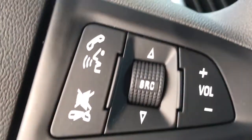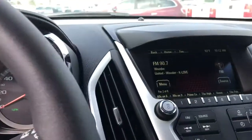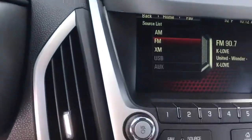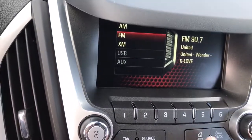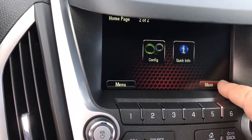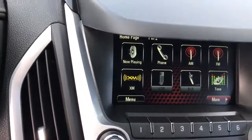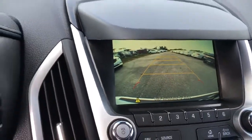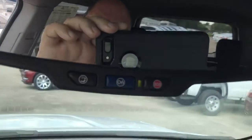Cruise control, Bluetooth for the phone, and a touch screen radio — make sure you can see that there. Then of course, also a backup camera. You do have OnStar.